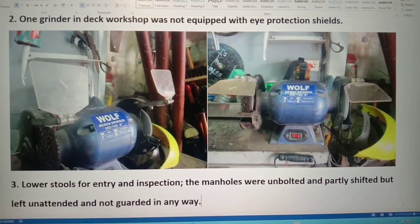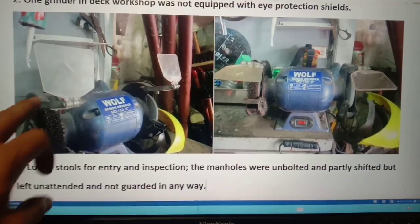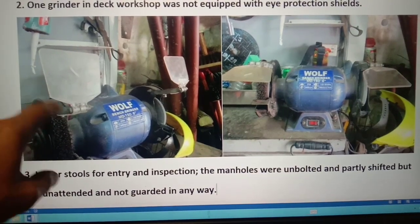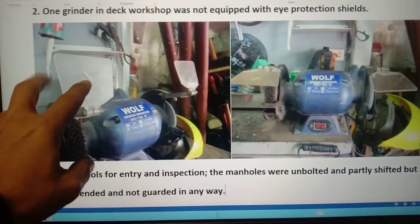The grinder was not equipped with eye protection shields — in this case it was broken or damaged — and we repaired the protection shields, like this.